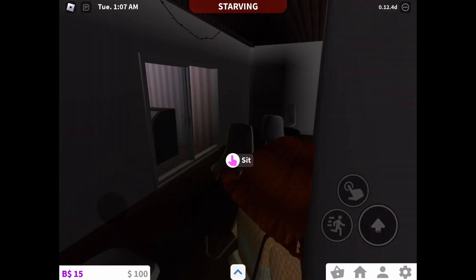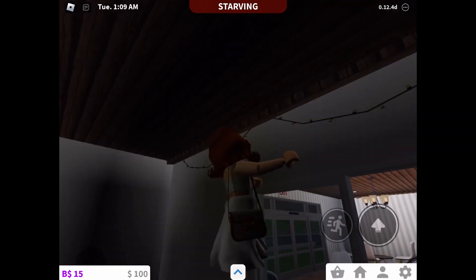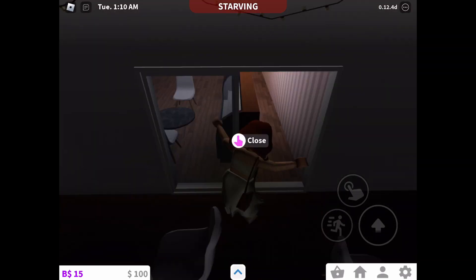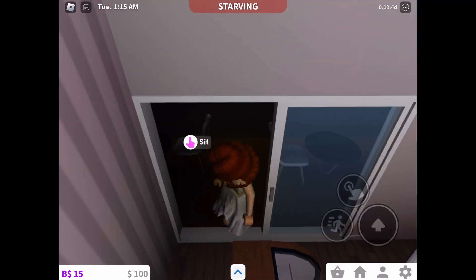I'm thinking of deleting this sliding door and adding a better door. So if you see this sliding door, I'm gonna delete this one and add a better door — that's just what I'm planning to do.